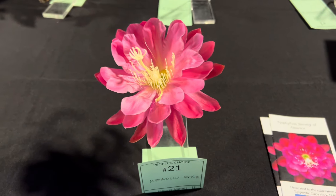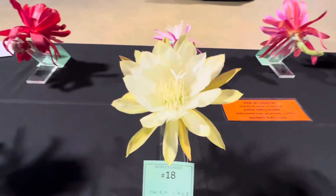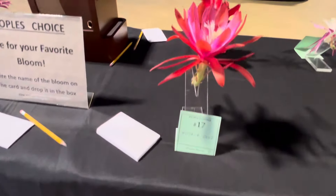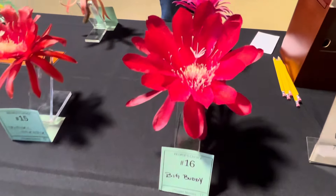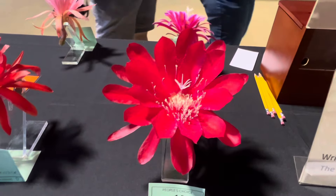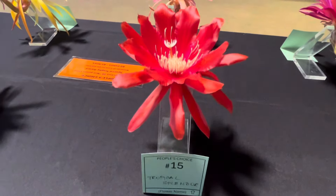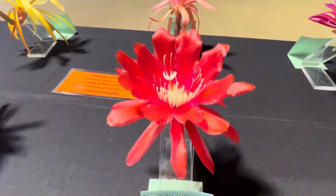This is Meadow Rose. This is China Lake, another older hybrid. Mojave Gold. Look at this one — Big Buddy. That is gorgeous. And this is Tropical Splendor.